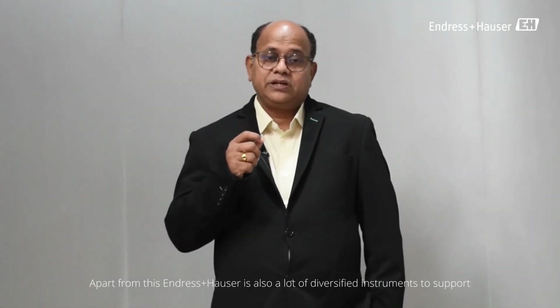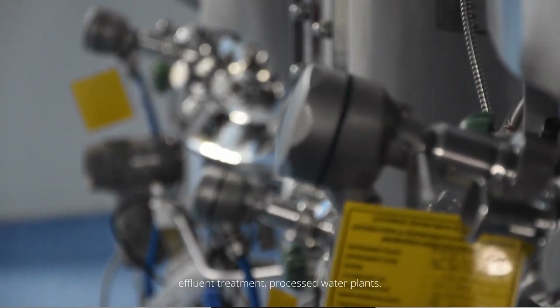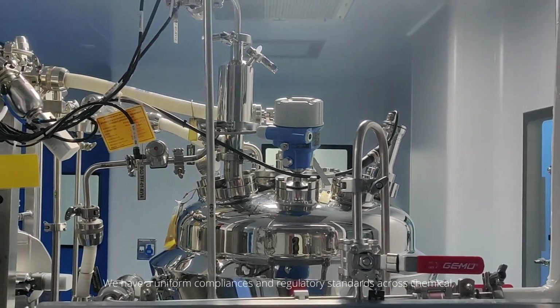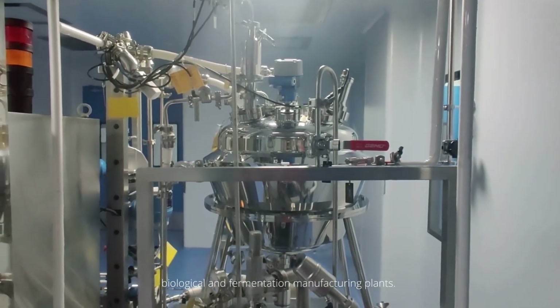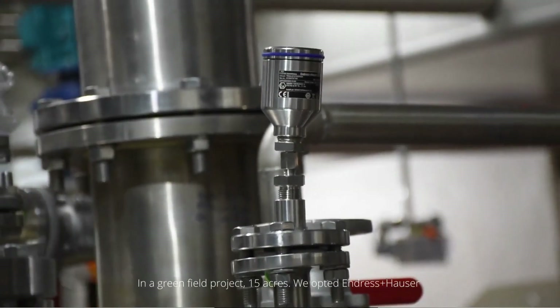Apart from this, ENH also has a wide range of diversified instruments to support effluent treatment and processed water plants. We have uniform compliance and regulatory standards across chemical, biological, and fermentation manufacturing plants, and ENH supports all of this infrastructure at Anthem.